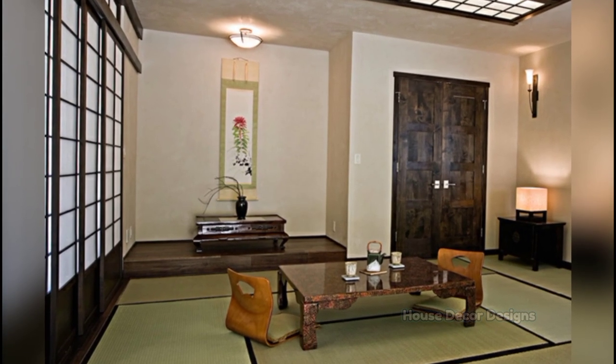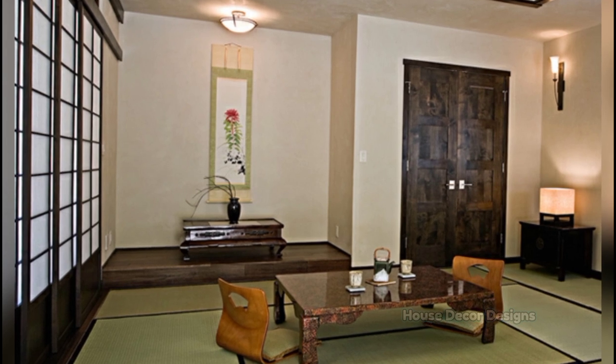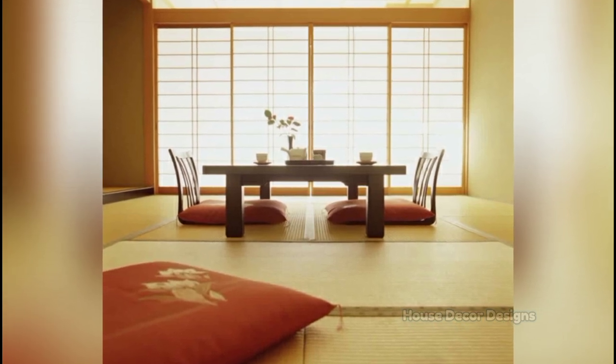Hello everyone, I am Jessica and I welcome you to House Decor Designs. If you are a home lover and want to make your dining room stand out and look awesome, then look no further, just watch this video.